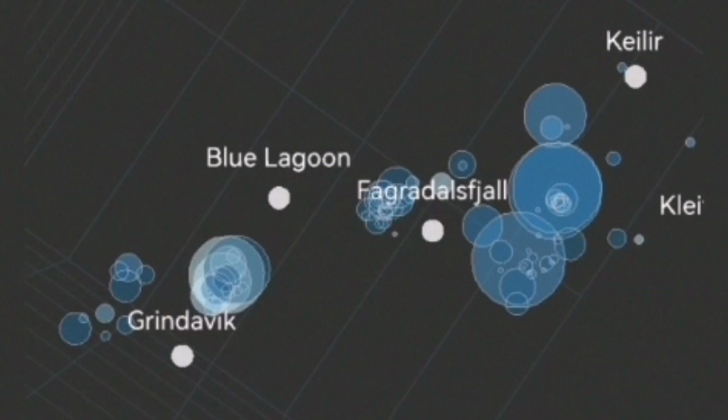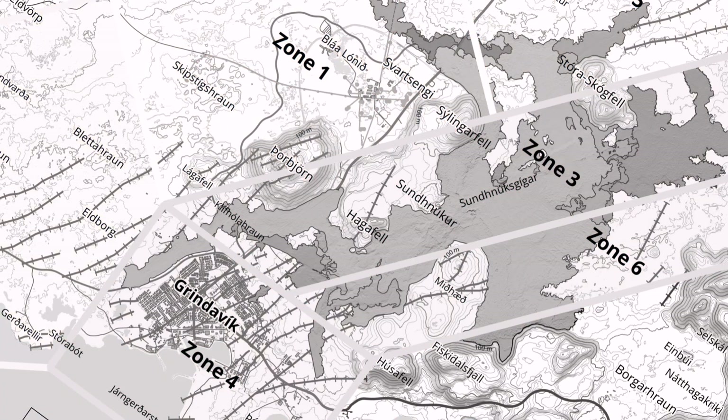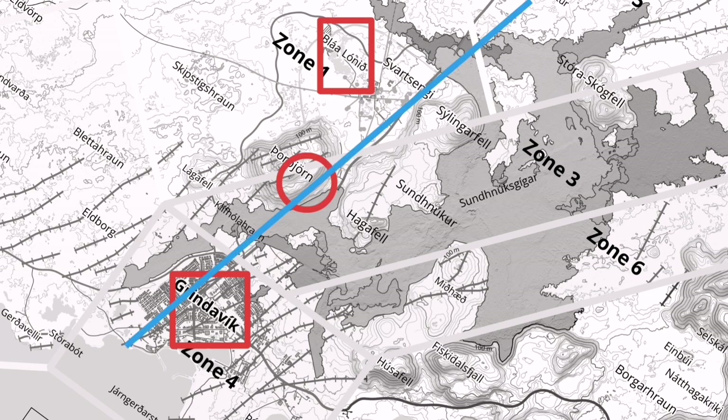You can see Grindavík and the Blue Lagoon here on the map. This is the map of that area — here is the Blue Lagoon, and this is Grindavík. The area where the thermals are rising has clusters of earthquakes all along this line.